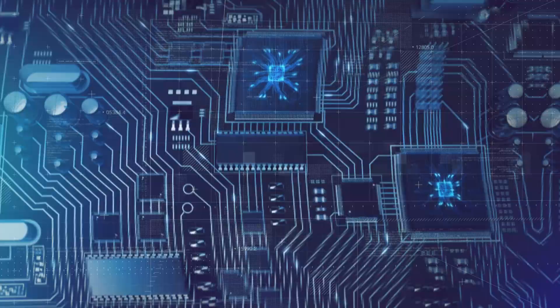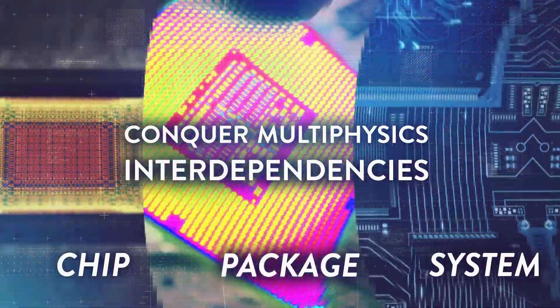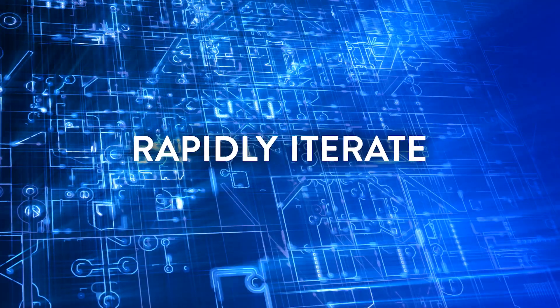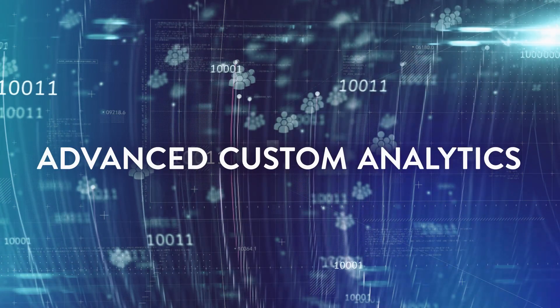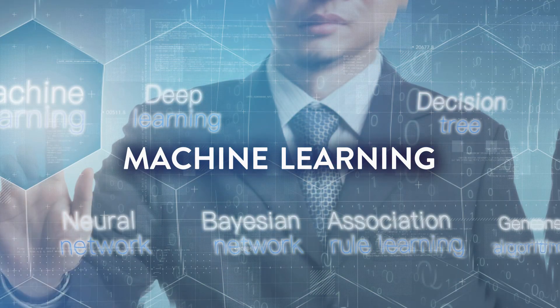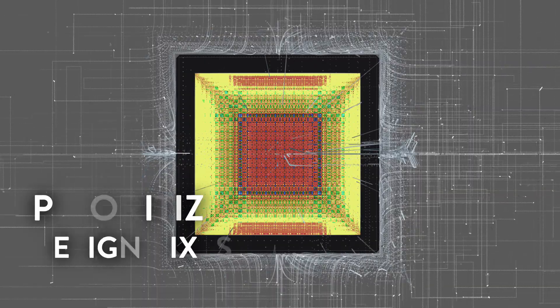ANSYS solutions break down your design margins and siloed methodologies with multiphysics simulations and actionable analytics. Rapidly iterate designs and accelerate time to results using advanced custom analytics, powerful visualizations and machine learning. Gain key insights from your data early in the process, identifying weaknesses and prioritizing fixes.